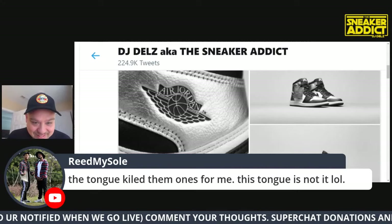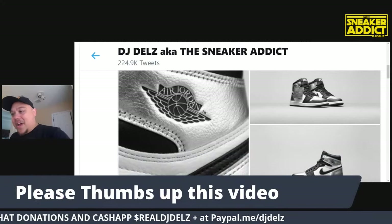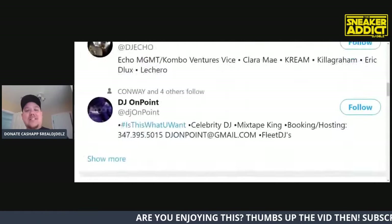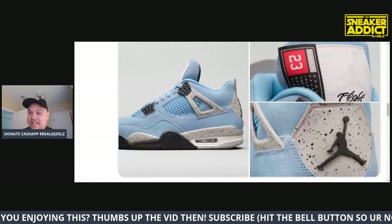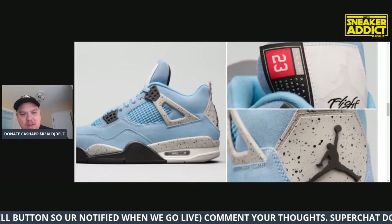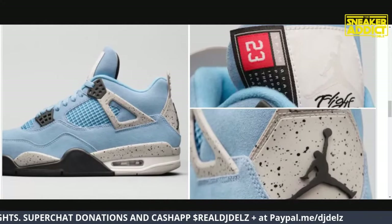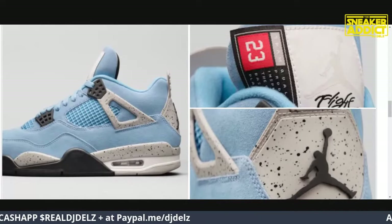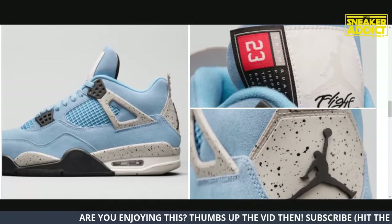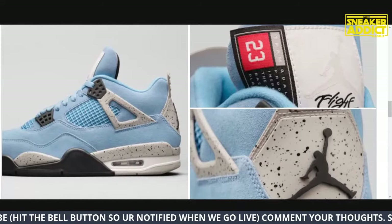The tongue kills me on them. I just don't get it - like Tom Hanks in the movie Big, doing toy testing, saying 'I just don't get it.' That's how I feel looking at this. Why do that to this shoe when you didn't need to? I think it's a lack of people at Jordan Brand with a good eye. I feel like everyone in this chat sees what I'm seeing - as soon as they looked at this, they thought, why did you do that to the tongue?